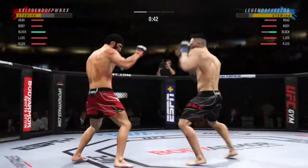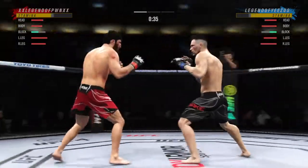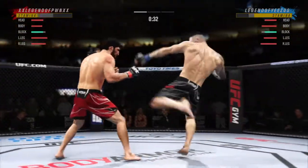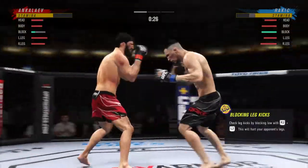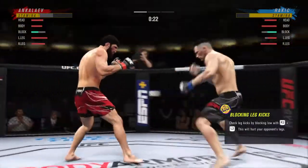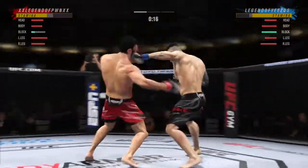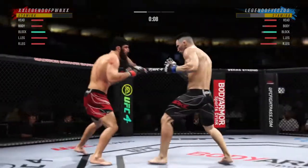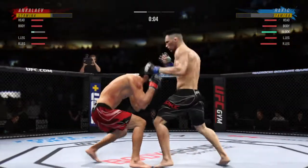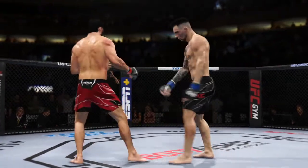Starting to do some really significant damage to the body. Another strike lands. He's cutting them down to size with these beautiful leg kicks. He has a commitment to kicking tonight, and it shows. Back and forth we go! He's looking for that left hand — just missed. Comes through with a big knee, and he's scrapped well so far.